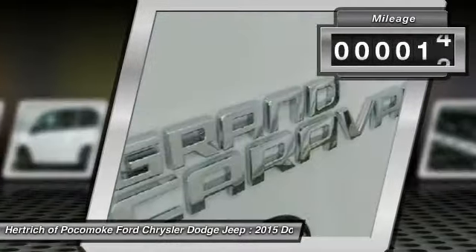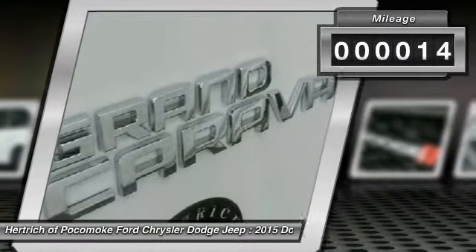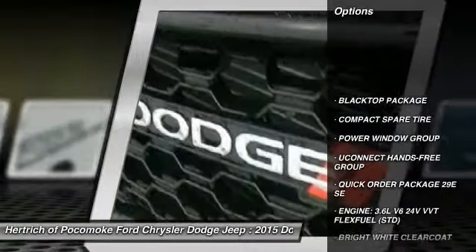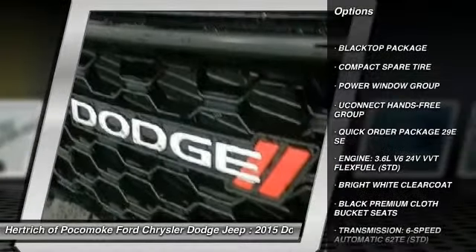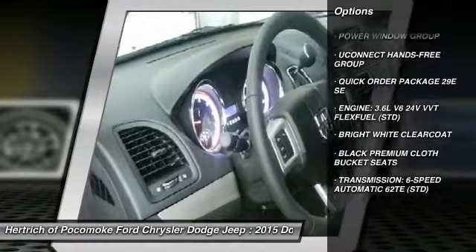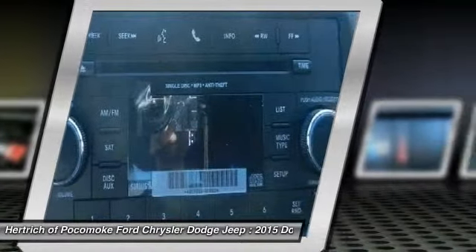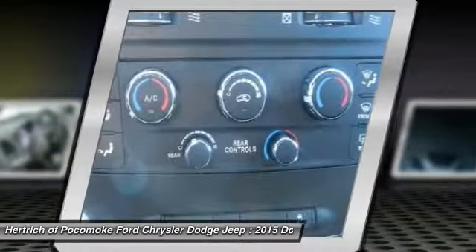Premium cloth bucket seats, compact spare tire, transmission 6-speed automatic 62TE. Power window group, power windows, Uconnect hands-free group, auto dimming rear view mirror, MP3 player, leather steering wheel, satellite radio, Bluetooth connection, auxiliary audio input.